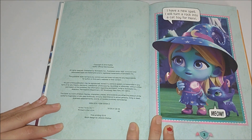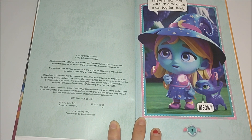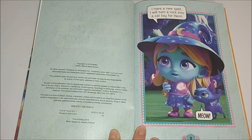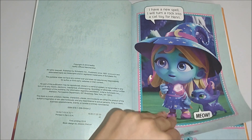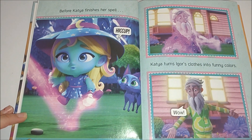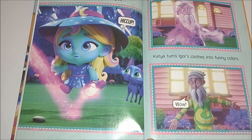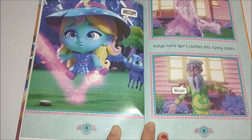I have a new spell. I will turn a rock into a cat toy for Henry. Meow. After Katya finishes her spell, Katya turns Iger's clothes into funny colors.